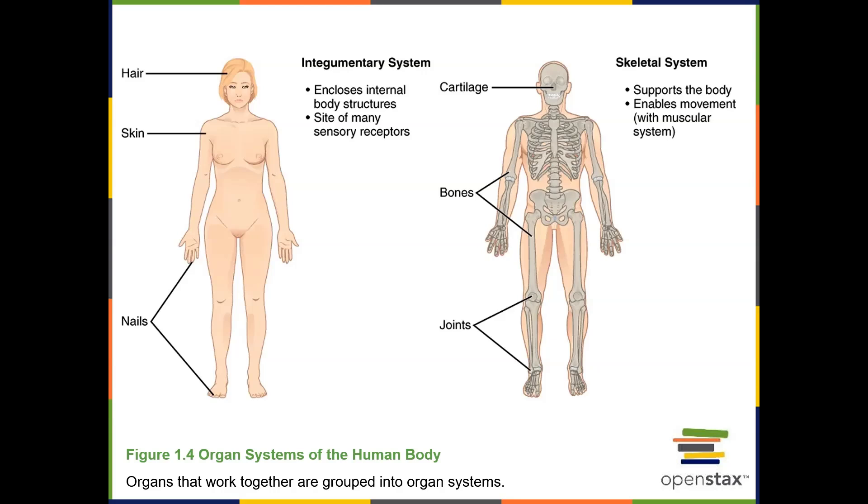The next system we see here is the skeletal system, which consists of bones, cartilage, and ligaments. The functions of the skeletal system include supporting the body and enabling movement.